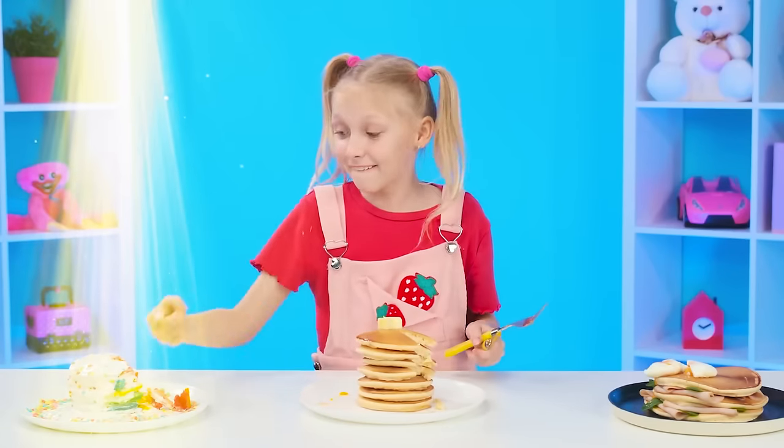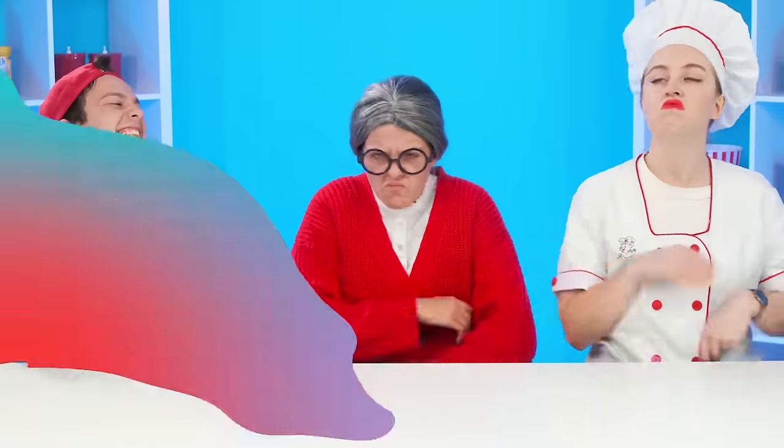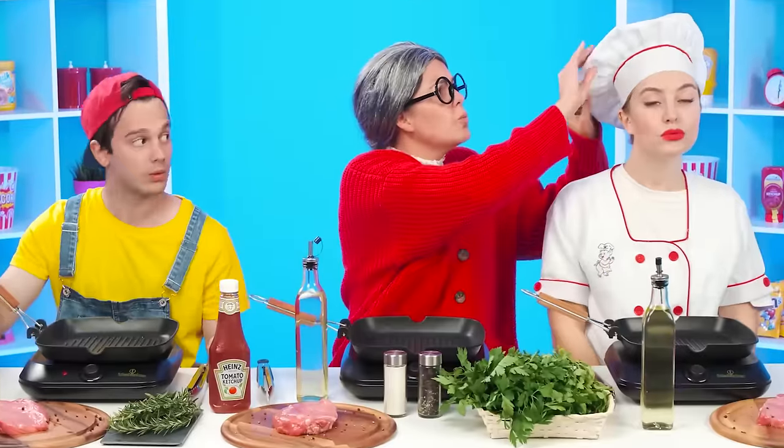And the victory goes to Andy. Yeah, I won! Let me fix it for you. Don't touch it, grandma!